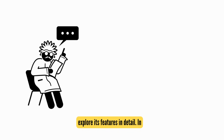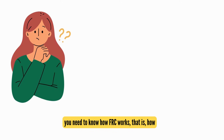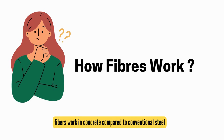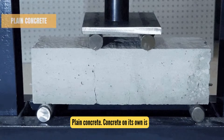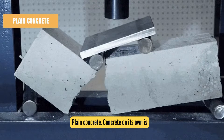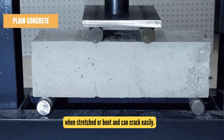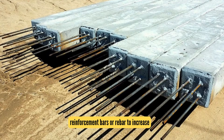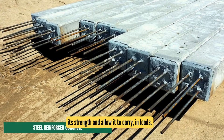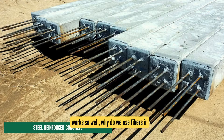Let's explore its features in detail. To apply FRC in various construction contexts, you need to understand how fibers work in concrete compared to conventional steel reinforcement bars. Plain concrete on its own is a brittle material — it's not very strong when stretched or bent and can crack easily. To address this, we traditionally add steel reinforcement bars, or rebar, to increase its strength and allow it to carry heavier loads.